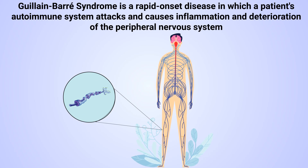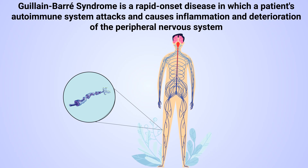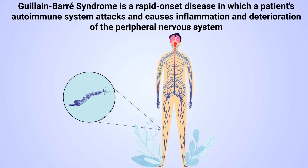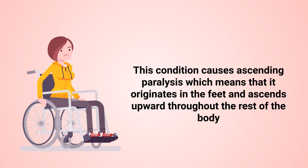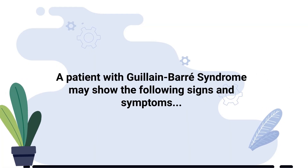Guillain-Barré syndrome is a rapid onset disease in which a patient's autoimmune system attacks and causes inflammation and deterioration of the peripheral nervous system. This condition causes ascending paralysis, which means that it originates in the feet and ascends upward throughout the rest of the body. A patient with Guillain-Barré syndrome may show the following signs and symptoms.